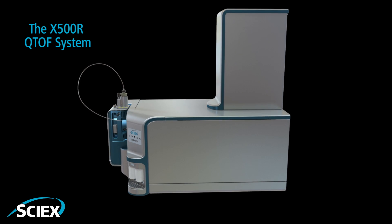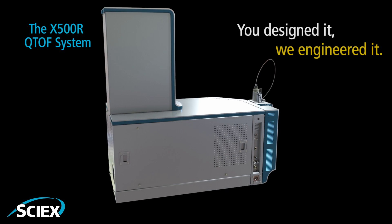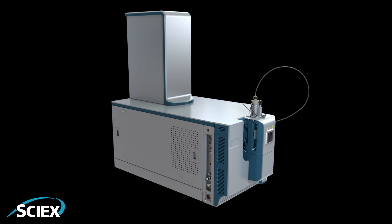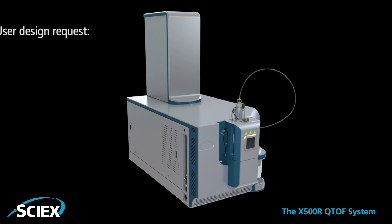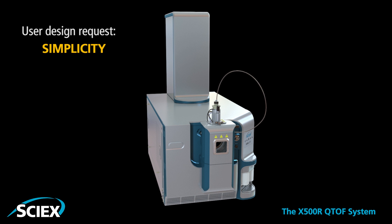The SIEX X500R Q-TALK system. You designed it, we engineered it. Optimal performance delivered through adjustment of only two voltage variables delivers simplicity for users of all experience levels.